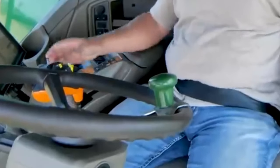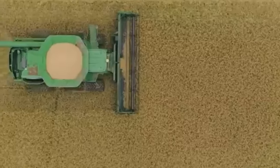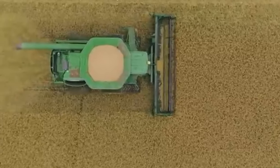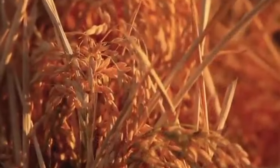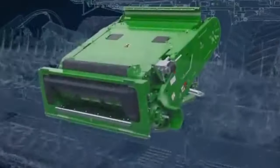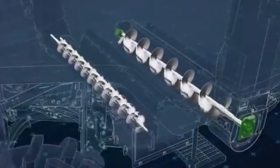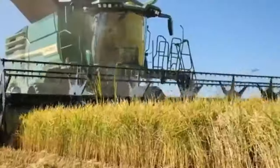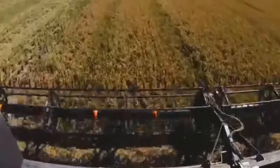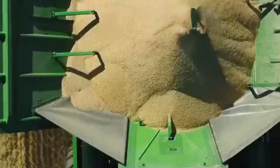Then comes the harvesting period. Specialized harvesting machinery, such as combine harvesters, is commonly used on modern large-scale farms. These machines can perform multiple functions like cutting, threshing, and cleaning in a single pass. Combine harvesters, equipped with cutting headers, threshers, and cleaning systems, are versatile machines capable of harvesting and processing various crops, including cereals, oil seeds, and legumes.